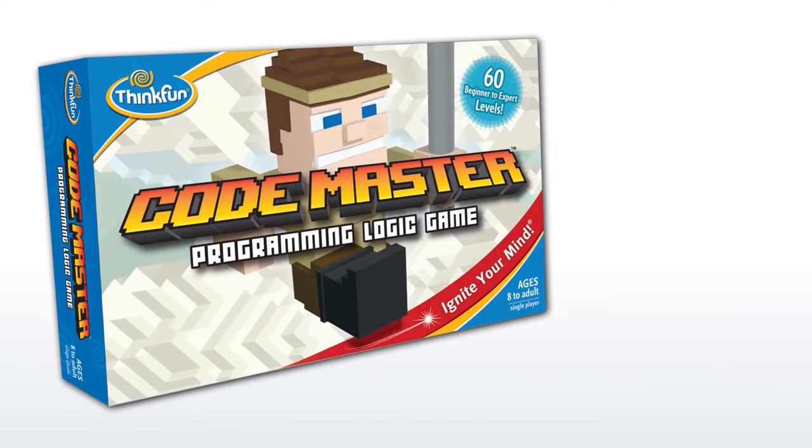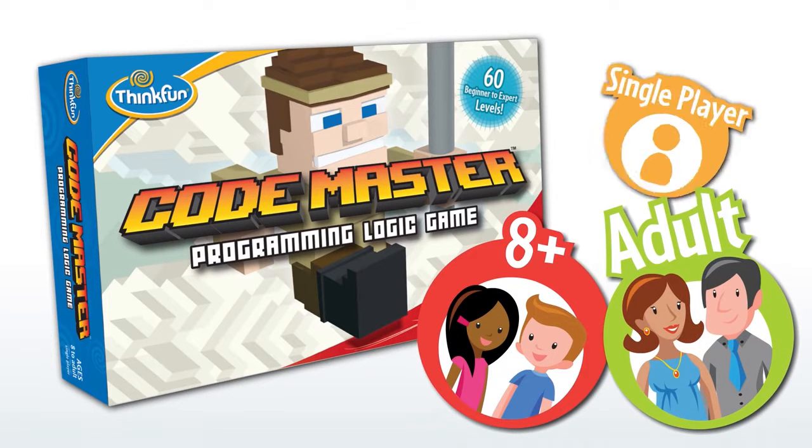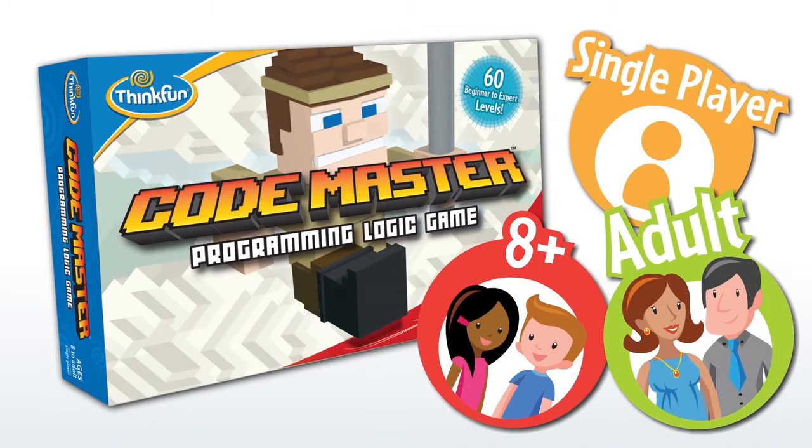Codemaster is a fun programming logic game by ThinkFun. It's great for anyone ages 8 and up, including adults! It's a single player game cleverly designed as a series of puzzles that teach core programming concepts.